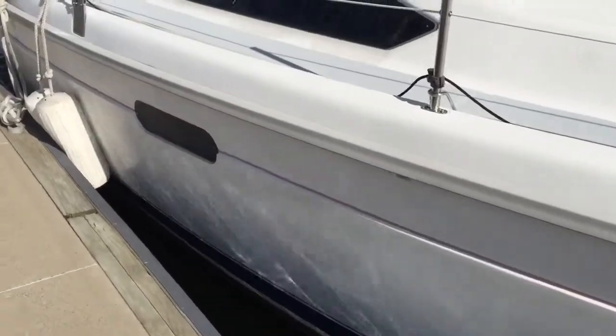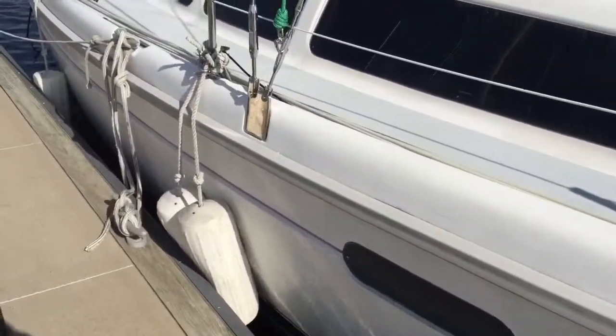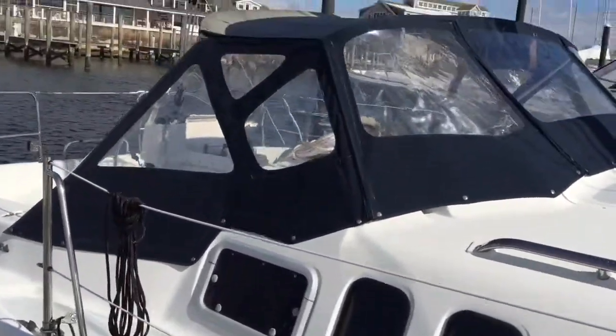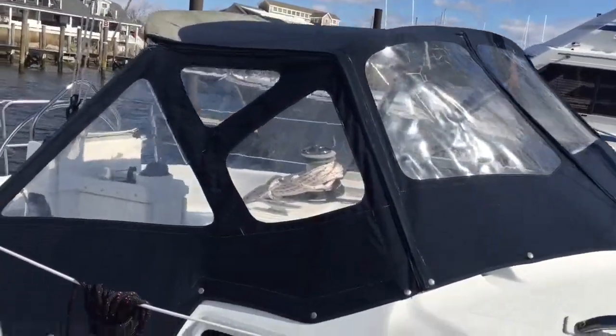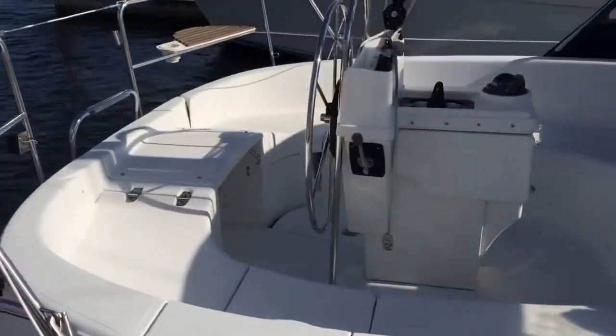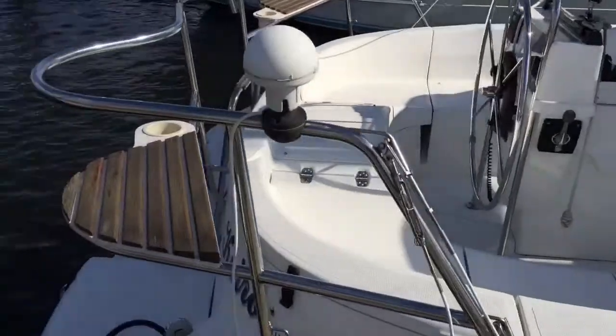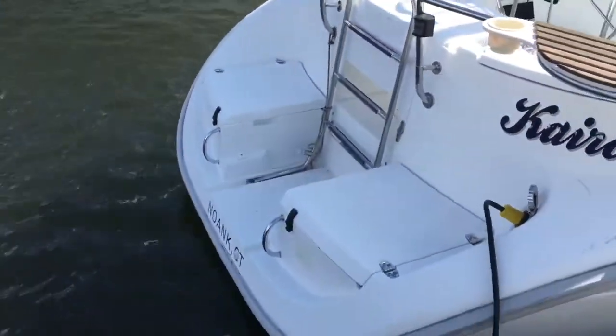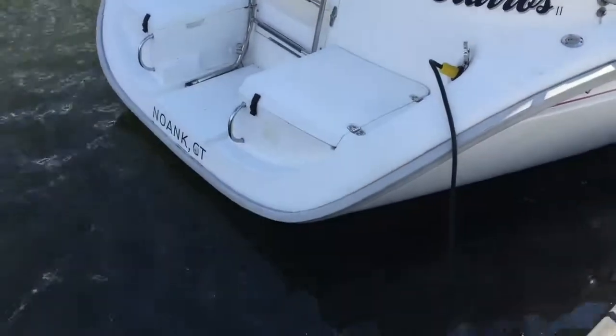Here's our starboard side. I don't see any dings. It could use a little bit of cleaning and waxing, but that's normal for this time of year. You can see a dodger. Nice looking boat. We'll look at the cockpit later, but it's giant for a 33-foot sailboat — it's really quite large. You've got teak stern rail seats, a swim platform with a ladder, and some lockers back there.